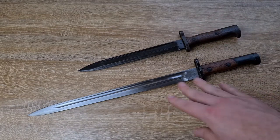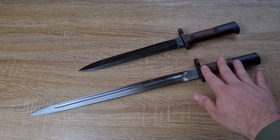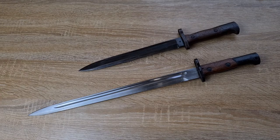I thought it'd be interesting to have the first of the short bayonets and the last of the long bayonets here in the same shot. Anyway guys, if you can think of anything else that's relevant or if I've made any errors, feel free to comment below — I'd love to hear from you, and thanks for watching.